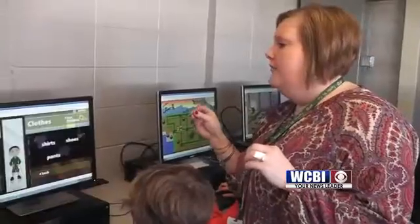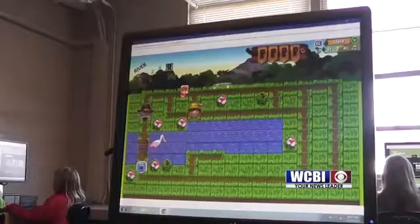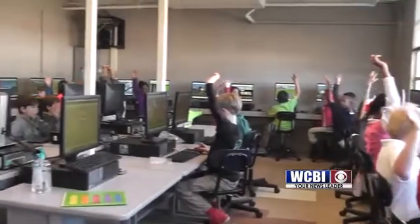The kids start out really small with basic math facts like addition and subtraction, and the better they get, the higher they move up. Blair was awarded the Reflex Math Fact Fluency Grant, which helps students develop skills in basic math such as addition, subtraction, multiplication, and division.